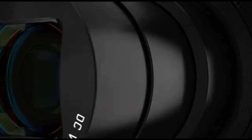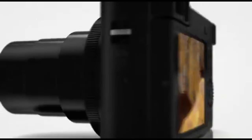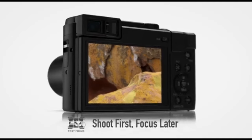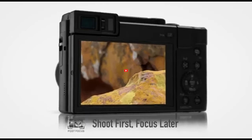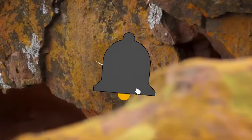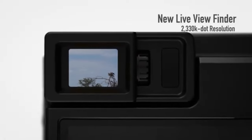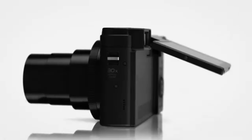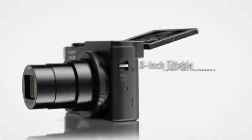The LUMIX ZS80 typically includes a high-quality Leica lens with a significant zoom range, allowing users to capture a wide range of scenes from wide-angle to telephoto. Panasonic typically incorporates advanced imaging technology, such as its Venus Engine processor, to deliver vibrant colors, sharp details, and efficient noise reduction for better performance in various lighting conditions.